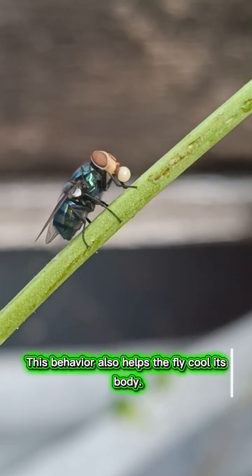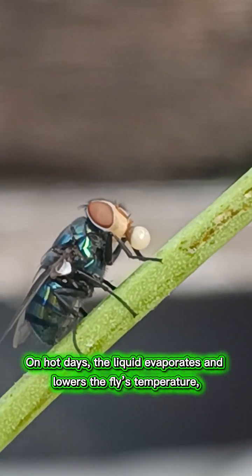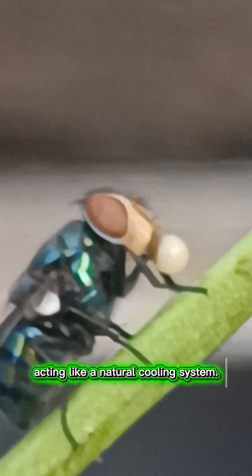This behaviour also helps the fly cool its body. On hot days, the liquid evaporates and lowers the fly's temperature, acting like a natural cooling system.